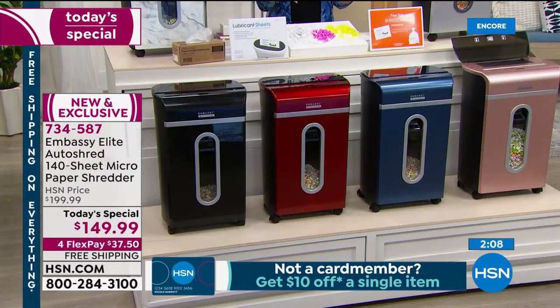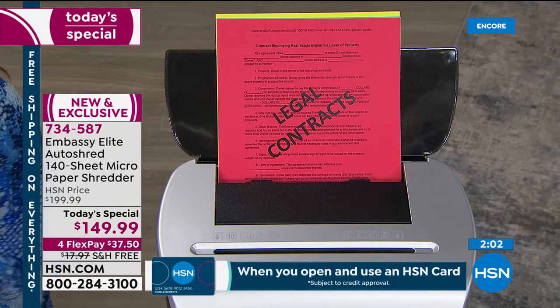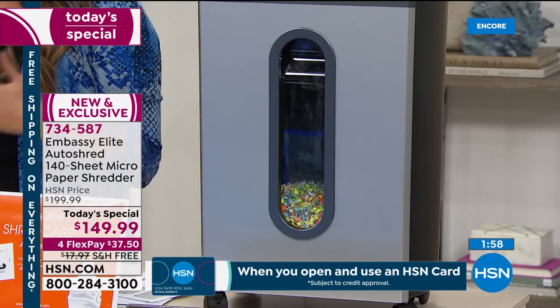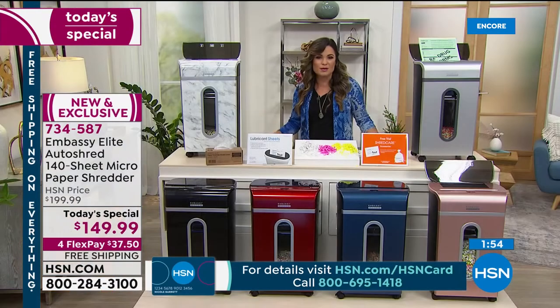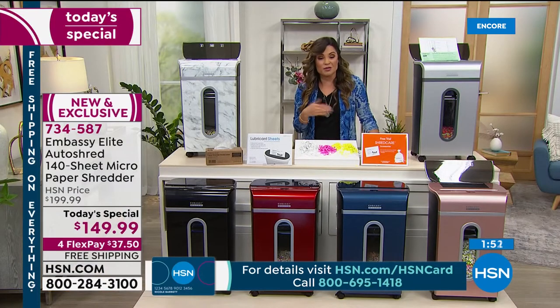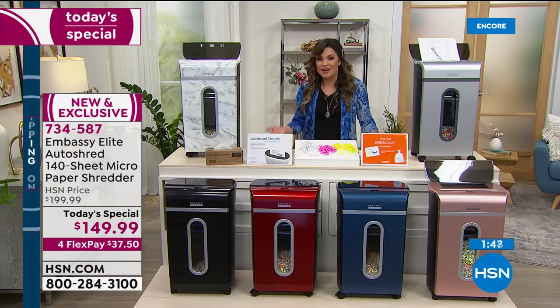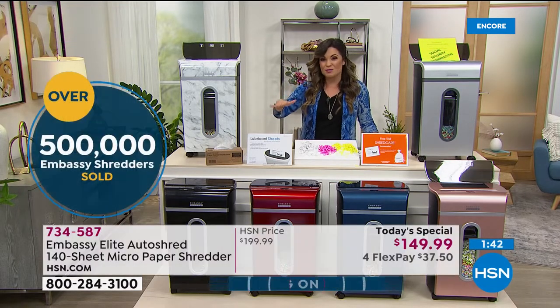A lot of us were forced to have a home office — you don't need a ton of room for this, you can easily put it away. But if you want to keep it out, it's beautiful. It becomes part of your home decor and you can really use it to accent all of your other electronics and accessories around your home. We've actually sold over half a million Embassy shredders here at HSN since we launched with this brand.